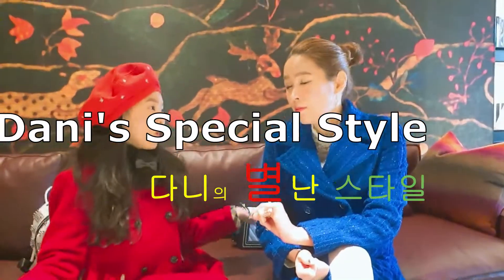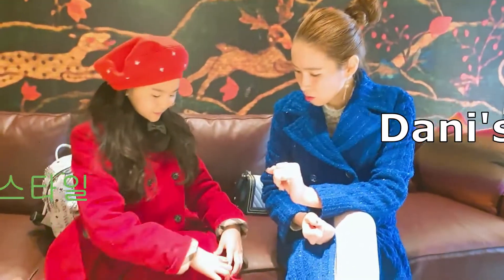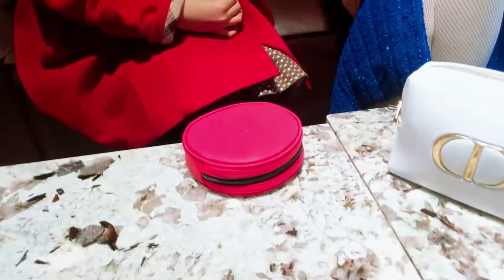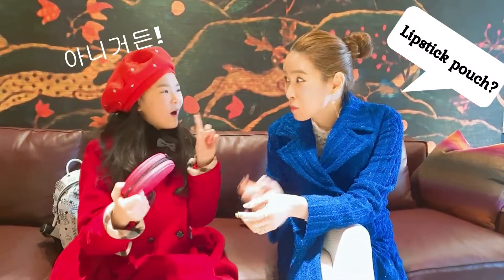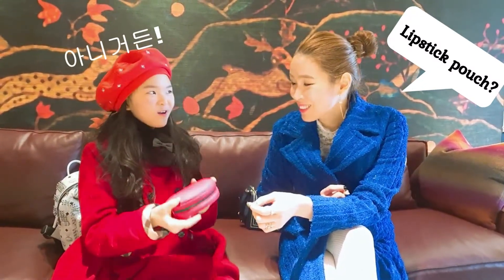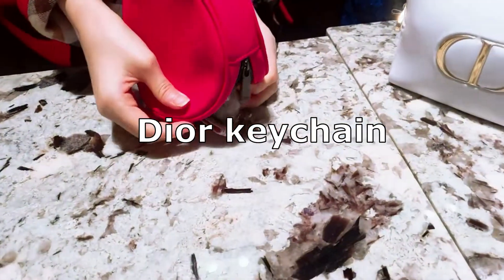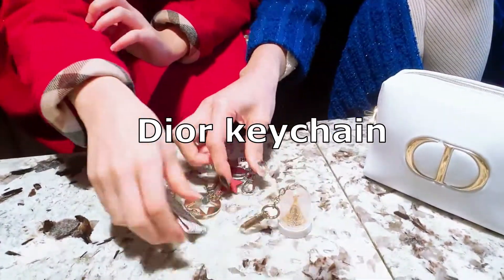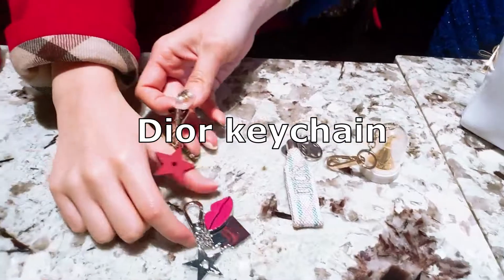Do you know what I got today? What do you think is inside? You're not coming out. I brought it today. Here's a keychain that I got. This one is new.